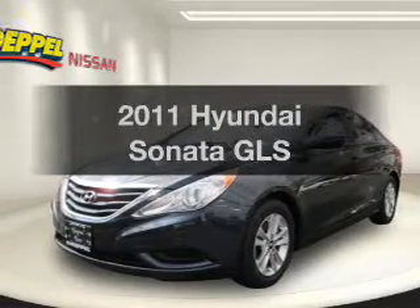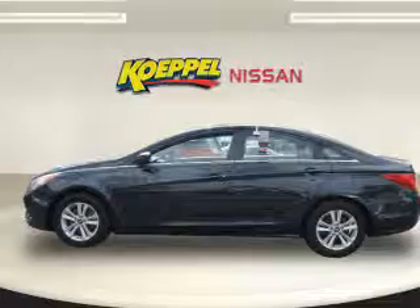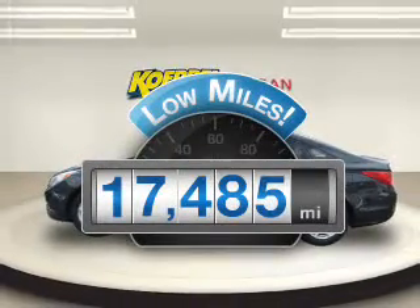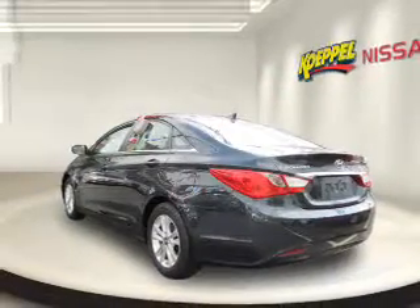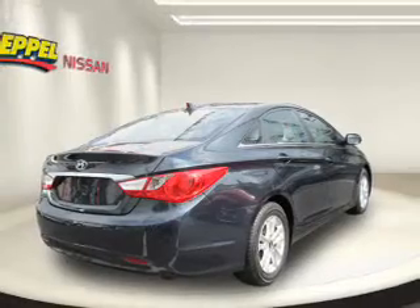Get noticed in this 2011 Hyundai Sonata. Everything you need under one roof with this great vehicle. Low mileage is an important factor in your purchase, and this vehicle delivers a low odometer reading, with an efficient four-cylinder engine that responds smoothly to its six-speed automatic transmission.